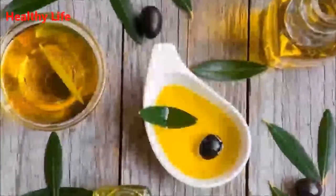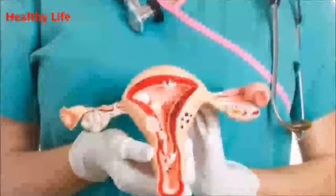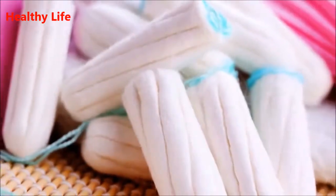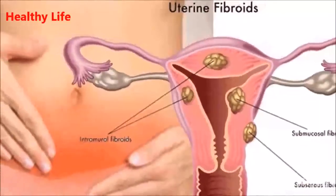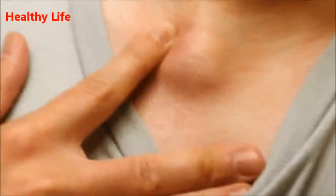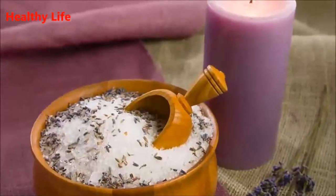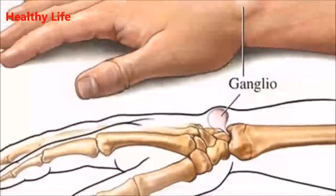Five: Folk remedy against cysts and fibroids. Needed ingredients: 5 ounces (300g) leaves of house leek and 5 ounces (500g) honey. Chop the leaves of the house leek and add the honey to soak well. Let the leaves stand for two to three days. Consume this remedy in the morning before breakfast on an empty stomach, and make sure not to eat anything in the following two hours. This remedy will stimulate your metabolism and cleanse your body of toxins.